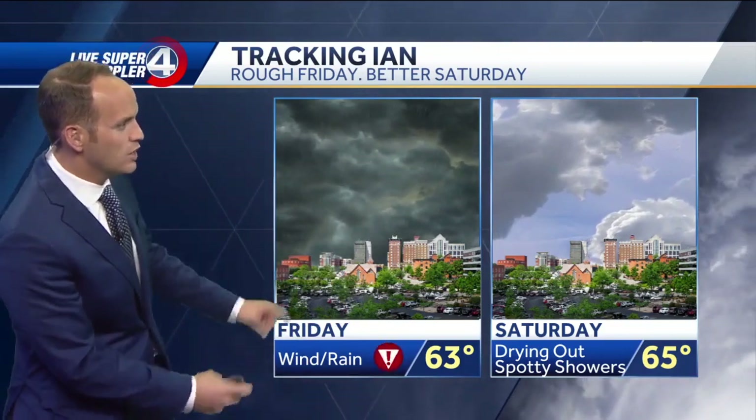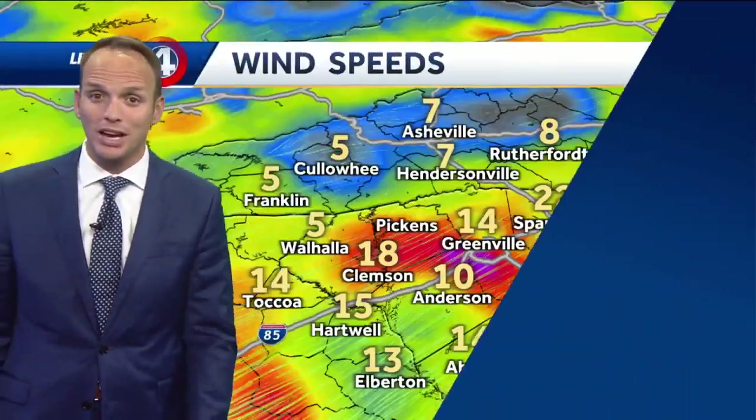If you're checking back in with us, it's been a busy week as we're watching Ian. We've got a better idea of the impacts, all centered on Friday. At one time it looked like Saturday was going to be a complete washout — not anymore. I've removed the alert day for Saturday, all centered on Friday now with the wind and rain coming our way.